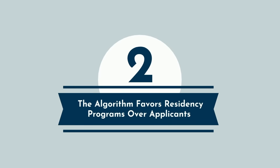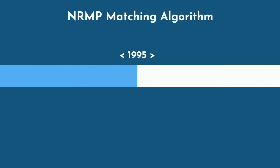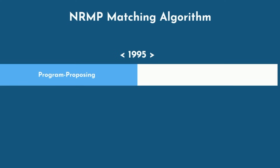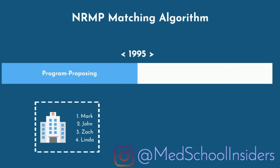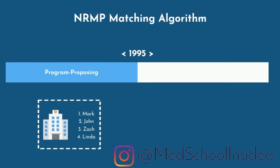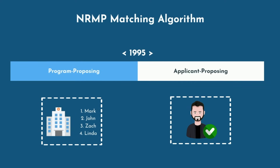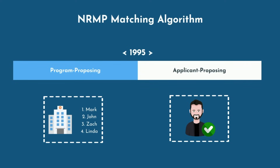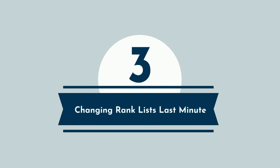Number 2: the algorithm favors residency programs over applicants. Prior to 1995, the NRMP matching algorithm did favor residency programs over applicants, such that it proposed matches based on the program's rank order list rather than the applicants'. In a very small number of cases, applicants ended up at lower-ranked programs compared to if the algorithm was applicant-proposing. So since then, the algorithm became applicant-proposing, which is good for medical students. It's been this way for over two decades, and it's time to quit with the conspiracy theories.